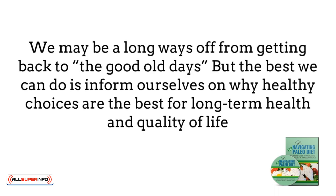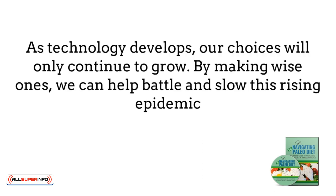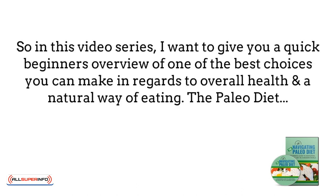We may be a long way off from getting back to the good old days where dinner was made from whatever was in the garden and processed foods were nearly unheard of, but the best we can do is inform ourselves of why healthy choices are the best for long-term health and quality of life. As technology develops, our choices will only continue to grow. By making wise ones, we can help battle and slow this rising epidemic. So today, I want to give you a quick beginner's overview of one of the best choices you can make in regards to overall health and a natural way of eating — the paleo diet.